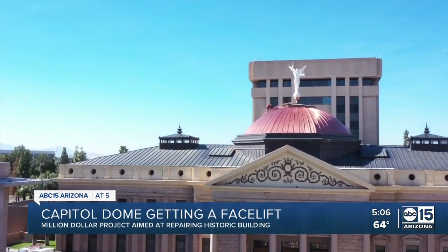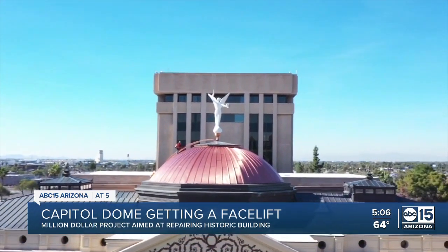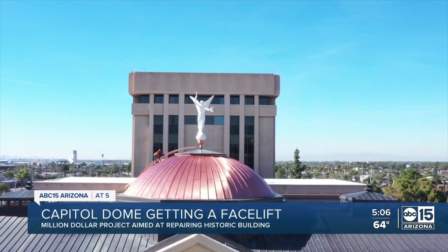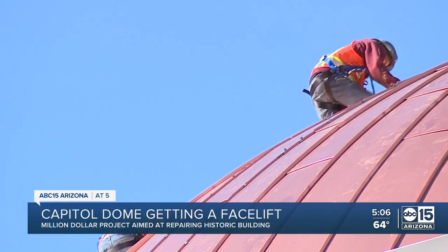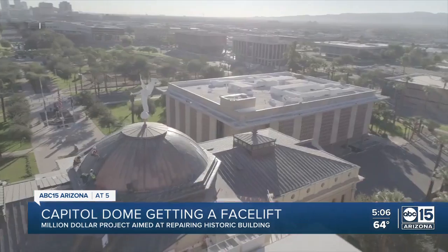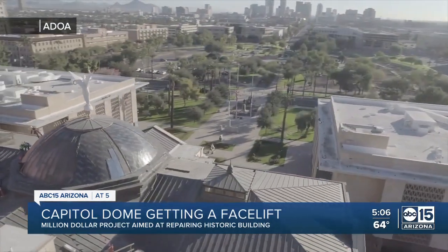You're looking at 2,500 pounds of new copper. The project started in late October and finished right before the new year, and now they're just working on putting some final touches. They really anticipate that it will last forever. The project cost $870,000 to complete. Demolition was from the bottom up and the installation was from the top down.